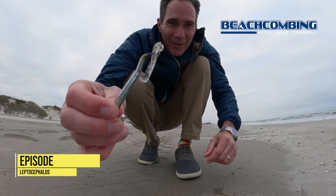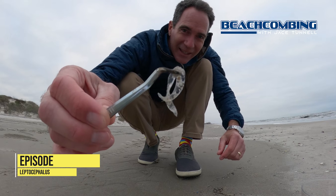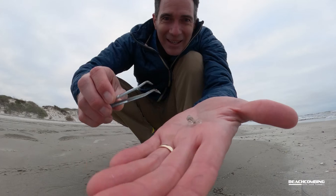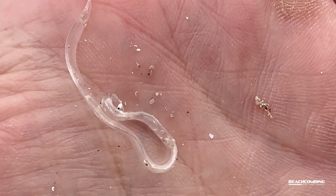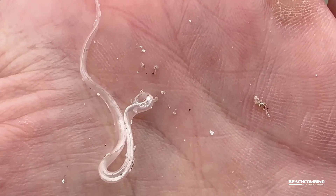Jace Tunnel here. Look what we got - leptocephalus larvae. It's pretty crazy looking, huh? It's actually a larval stage of probably an eel.